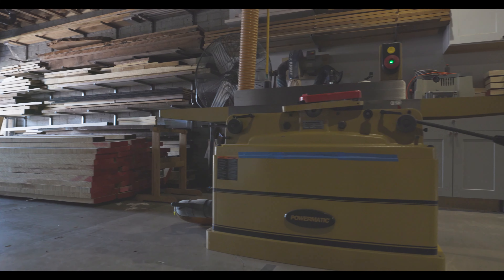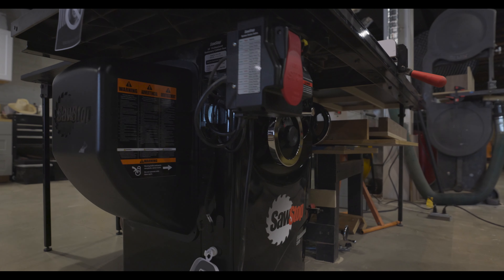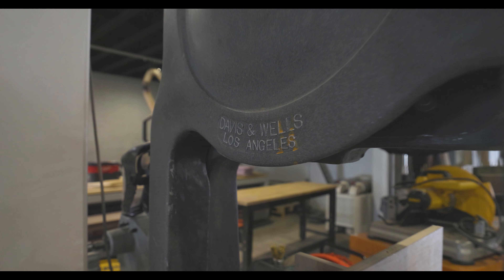Once our lumber is on the racks and we're ready to start a new project, the first thing you'll notice is our milling tools. We don't need to really talk about workflow because everyone's shop is set up the same: cross cut, joint, plane, rip, resaw — it's always the same. So instead of boring you with why we set up the shop the way we did, let's just do a rapid fire series of questions.